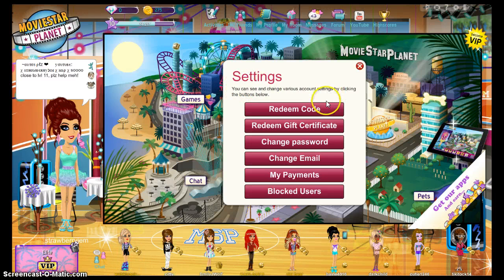You can see you can change various account settings by clicking the button below. Redeem code, redeem gifts, change password, change email, my payments, and blocked users. So then you can see change password.